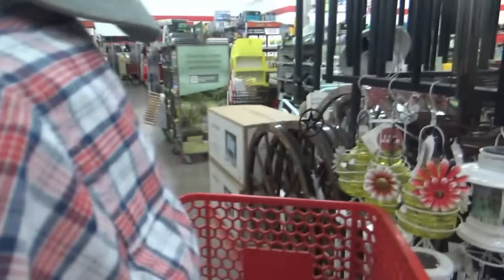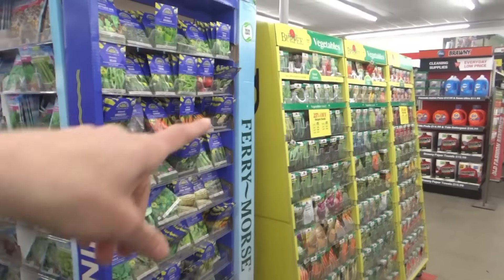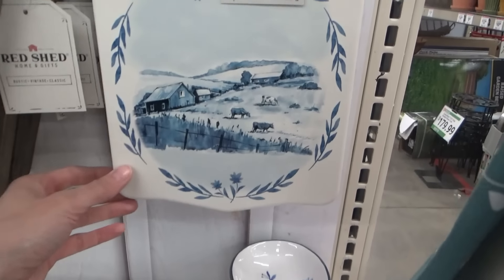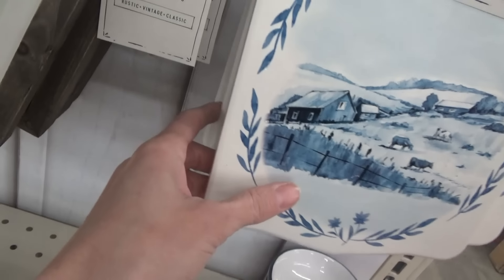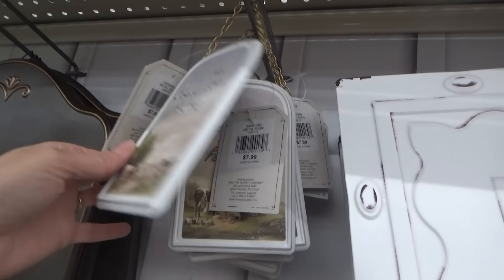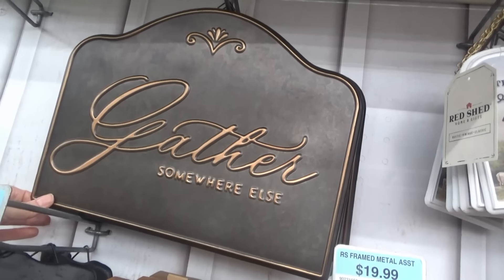We can put that on our chicken pen. All the seeds are coming out - and those are 25% off. We've got some new spoon rests, those are really pretty. Until the cows come home. So many reasons to be happy. Gather somewhere else.